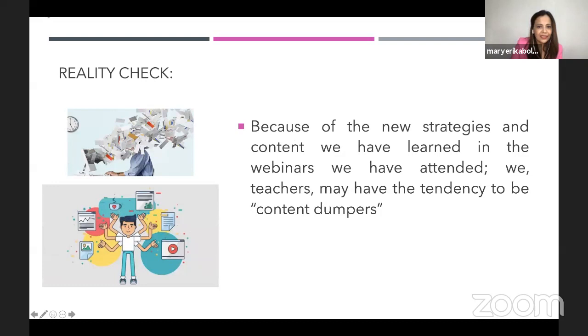The third reality check is on our side as teachers. Because of the new strategies and content we have learned in webinars, we may have the tendency to become content dumpers. We have this tendency that when we learn something new — whether technology or content — we want to share everything. That's the reality check.